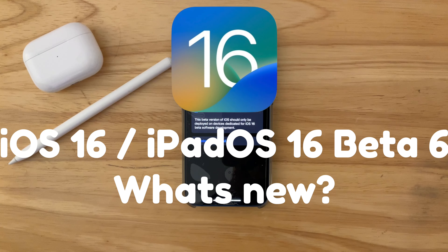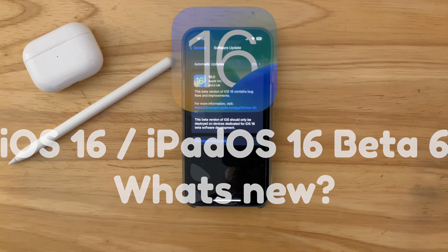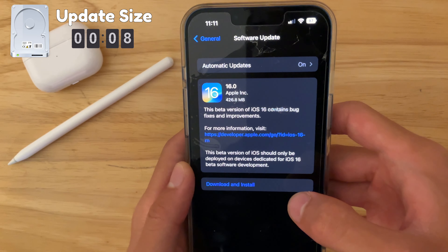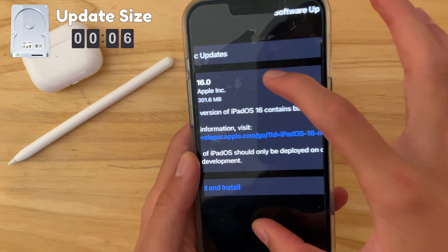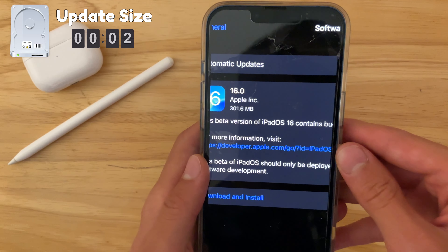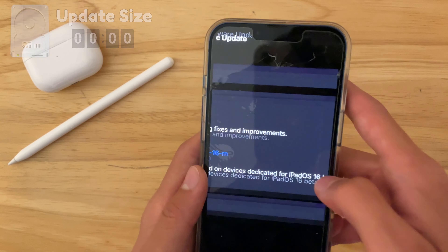In this video, I'll be covering iOS and iPadOS 16 beta 6 and showing you everything that is new. On my iPhone 13 right here, the update came at 426.8 megabytes, and on my iPad it came at 301.6 megabytes. So that means we don't have that many major features like the battery percentage we got in the last beta.